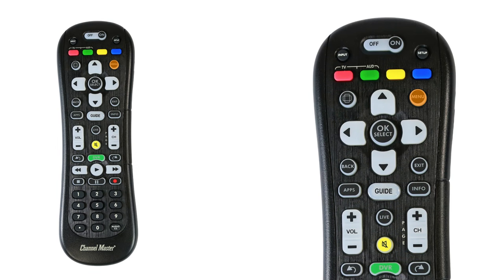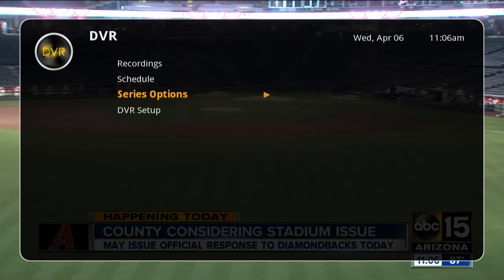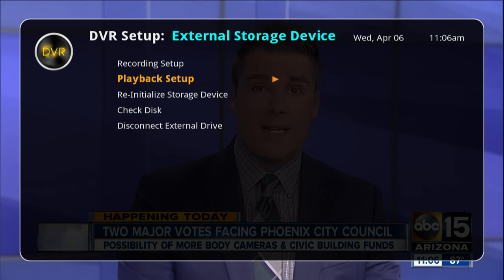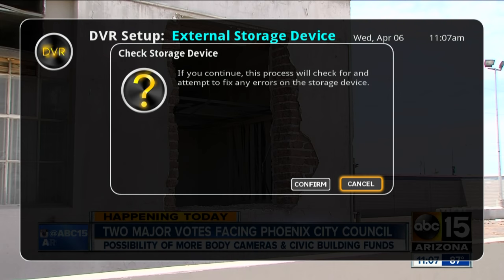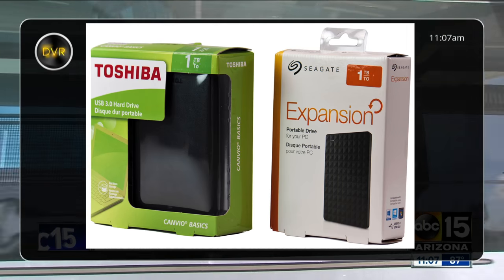Next, we want to check the hard drive for any errors. This can be done by pressing the menu button on the remote, then go to DVR, scroll down to DVR Setup, then select Check Disk. If the check disk fails, try adding a different external hard drive.